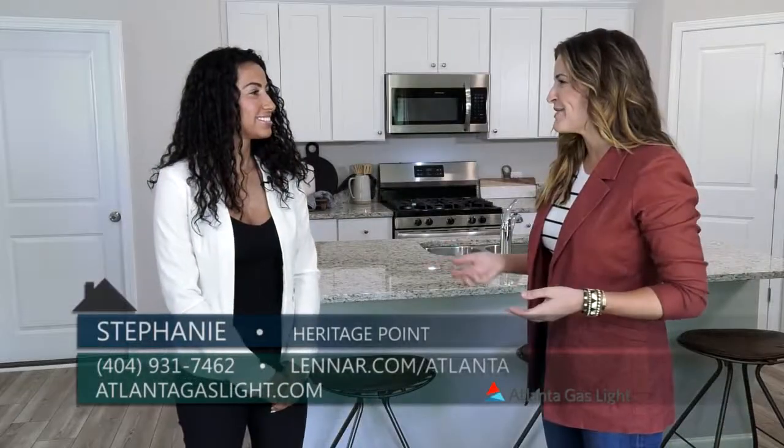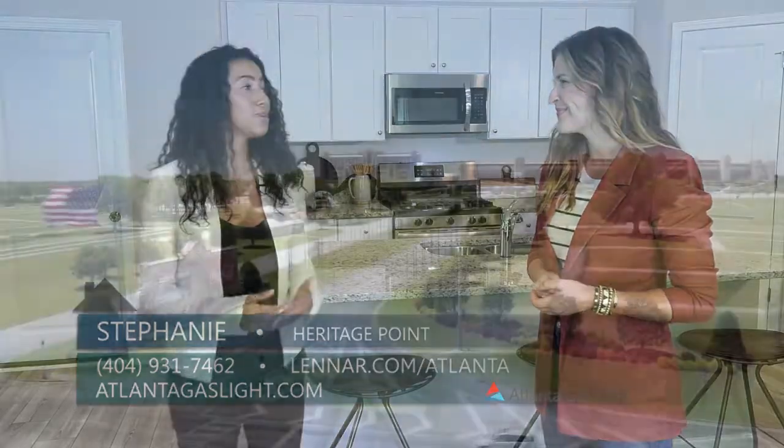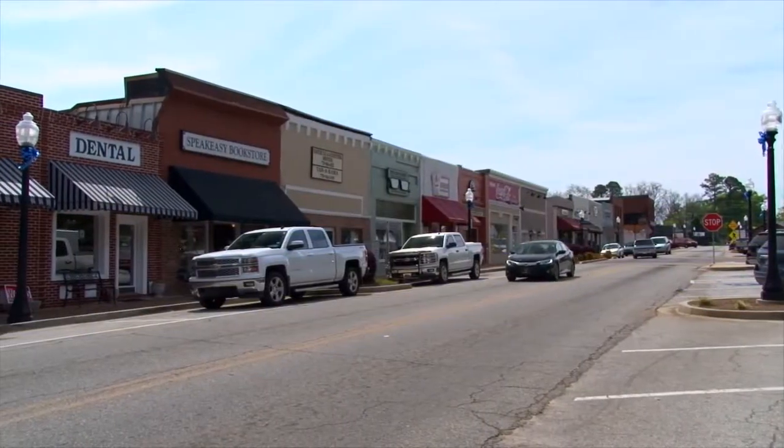And tell me a little bit about Hampton. So Heritage Point is really close to our NASCAR Speedway racetrack. There's tons of shopping, restaurants, playgrounds — you name it.